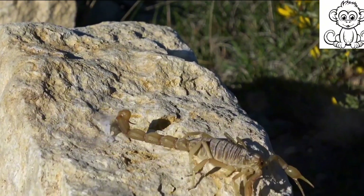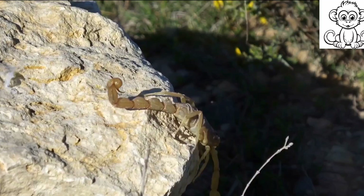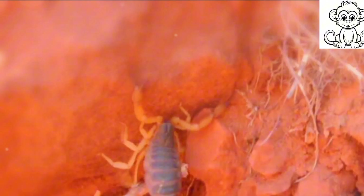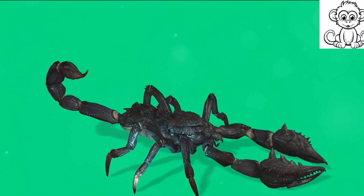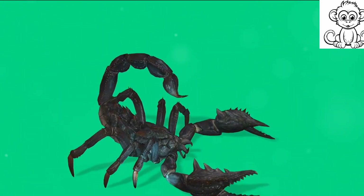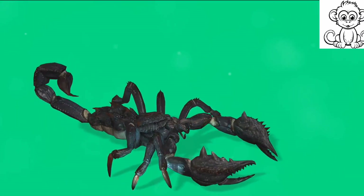In the barren, arid deserts, scorpions burrow deep into the sand to escape the scorching heat of the day. These burrows, often several feet deep, provide a cool refuge and a hideout to ambush unsuspecting prey. Their tough exoskeleton also minimizes water loss, allowing them to survive in dry conditions for up to a year without water.